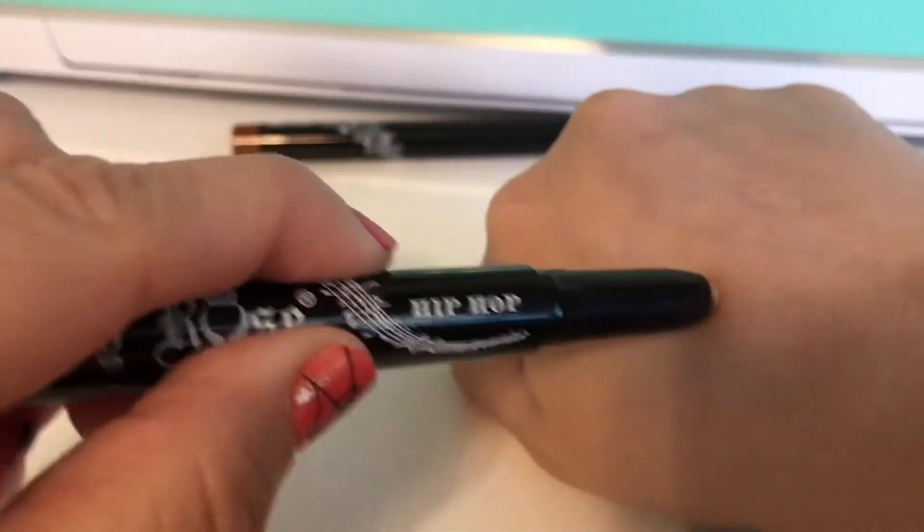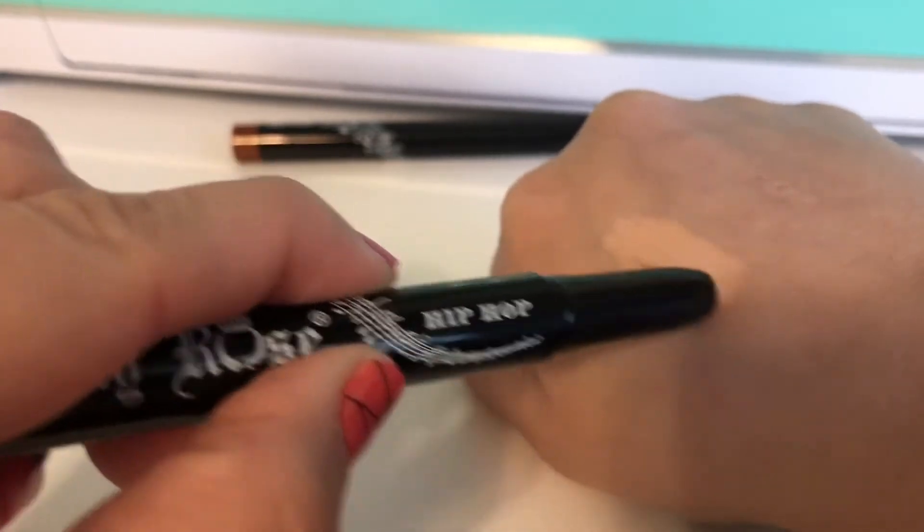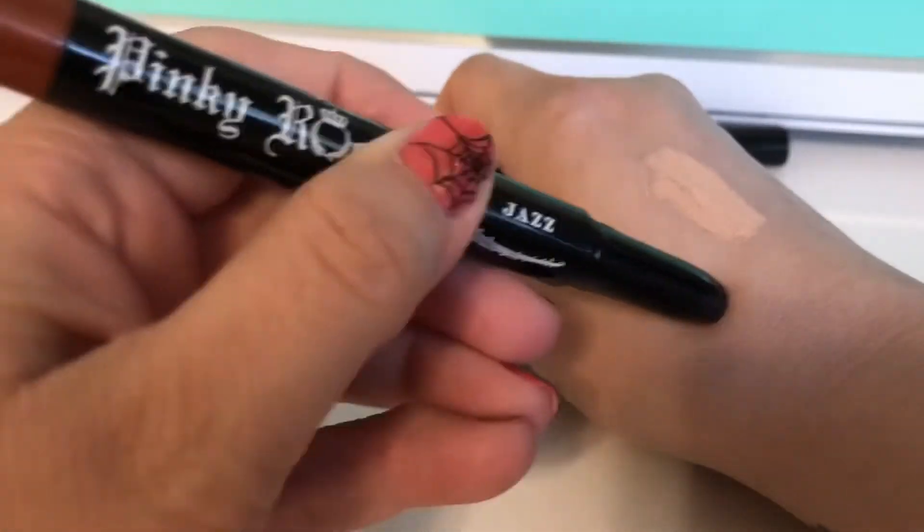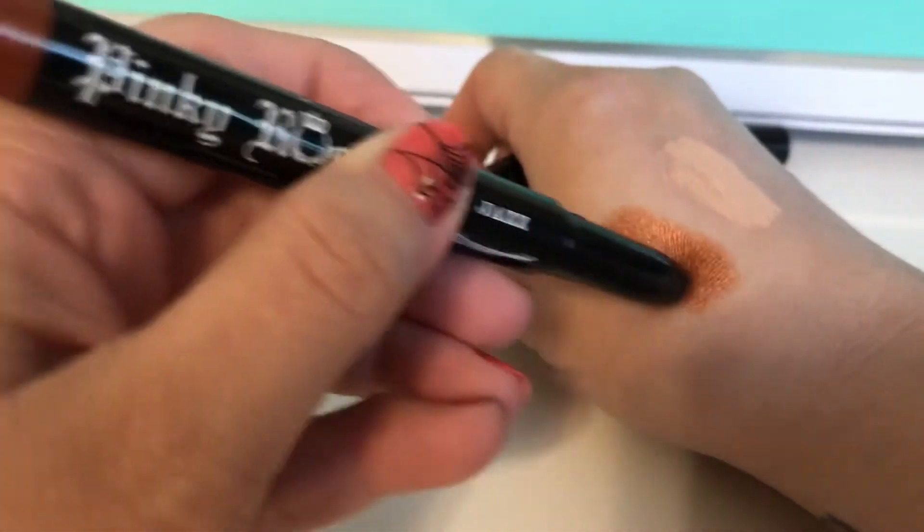Hip-Hop is a skin-toned matte cream — very creamy but looks kind of like a concealer. Jazz is a beautiful coppery color — look how creamy and shiny that is. The Hip-Hop shade was a total fail for me. I tried to use it on my lids as a primer; when I swatched it I thought it was creamier than it was, but on my lids it was way too dry. I tried a concealer brush and then my finger, but nothing worked. I ended up taking it off and using my Gerard Cosmetics Clean Canvas eye base instead.